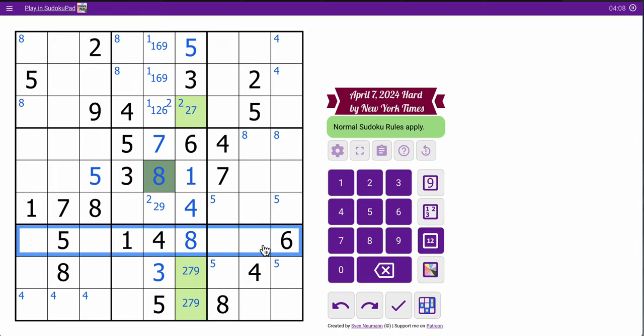Row 7 looks promising. I need 2, 3, 7, and 9 in some order. That one I can do — that's the other of 2 or 9.